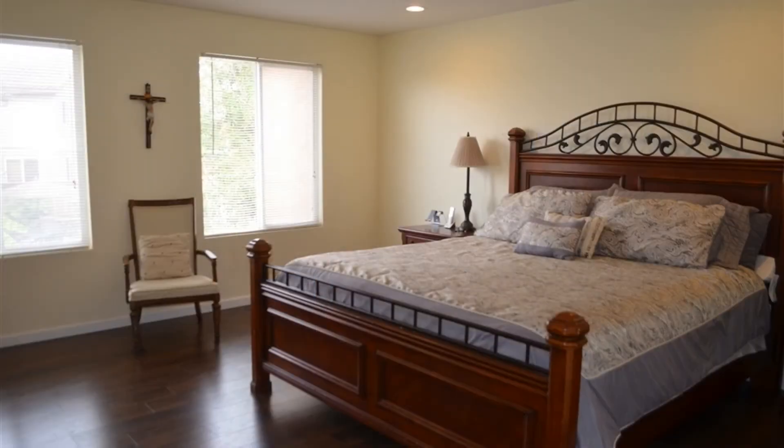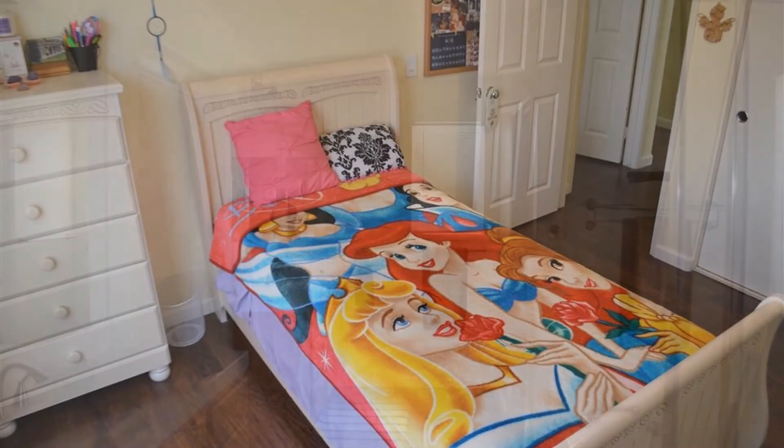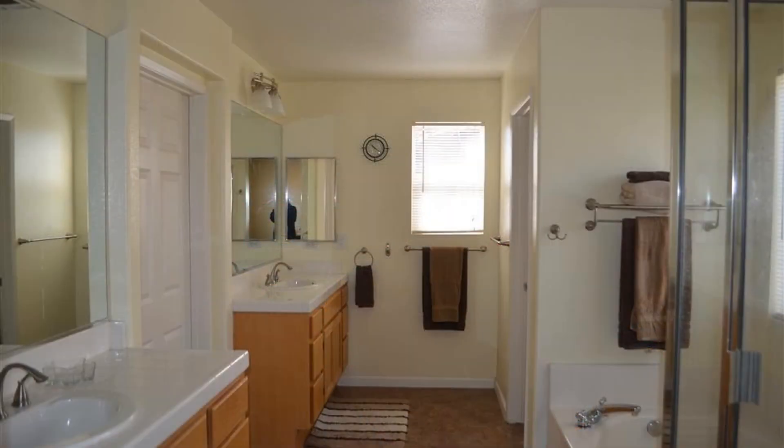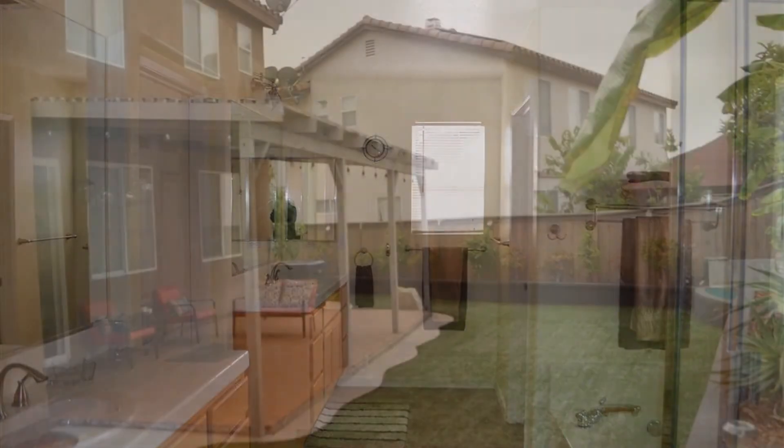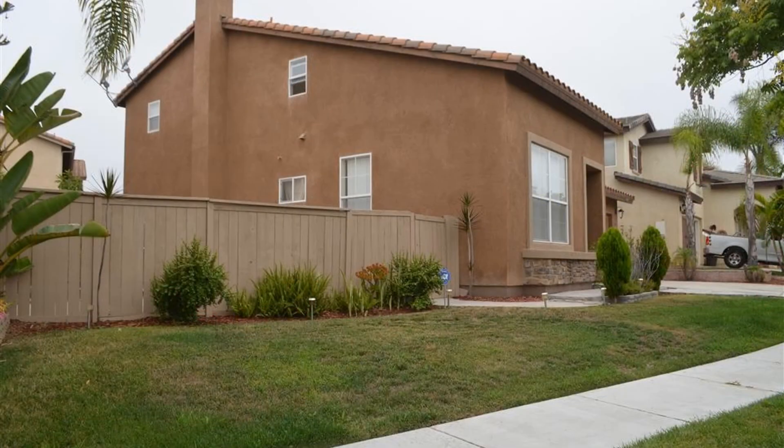The bedrooms are nicely sized and have plenty of natural light to greet you in the mornings. The bathrooms are well-maintained and have nice fixtures. Out to the rear is a well-manicured backyard with a covered patio. This home is truly a must-see.